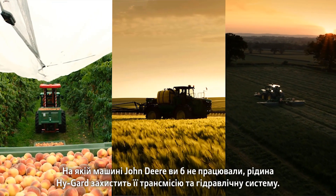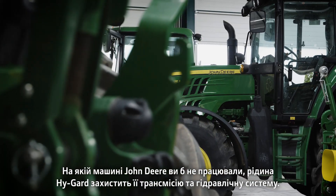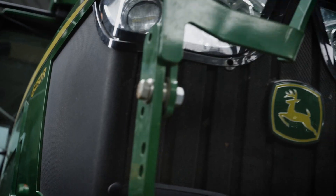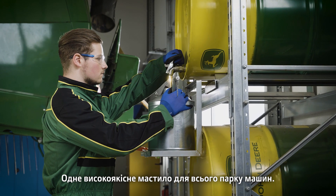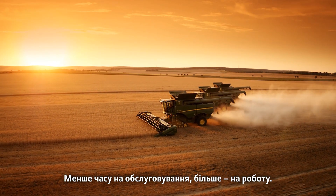No matter what John Deere machine you run, HiGuard covers the needs of your drivetrain and hydraulic system. One high quality oil for your whole fleet, less time for maintenance, more time on the job.